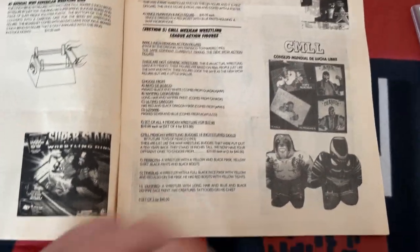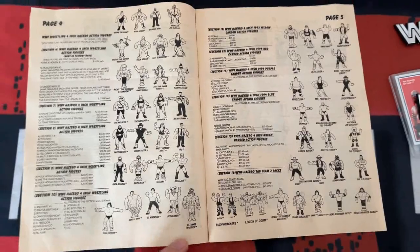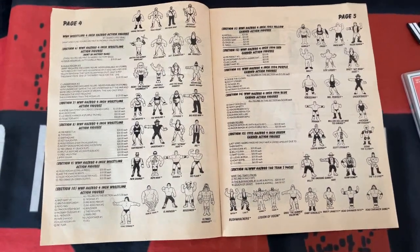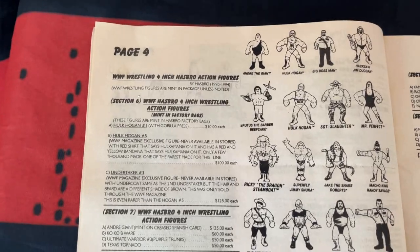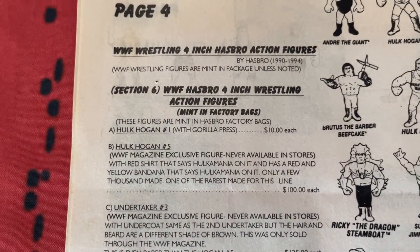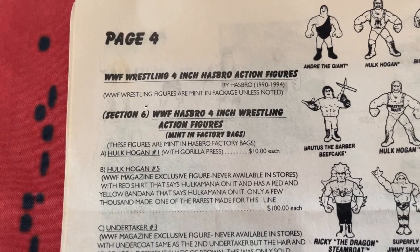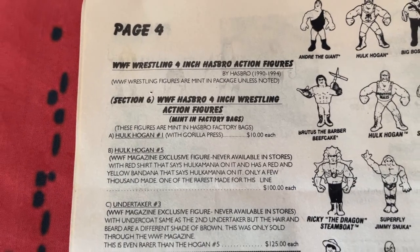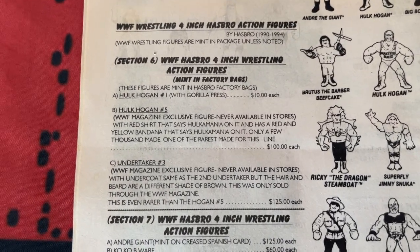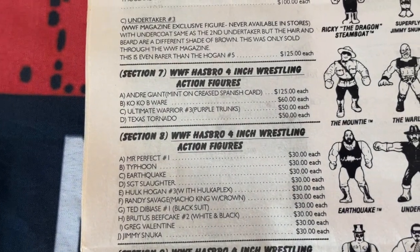Lower down you've got CMLL, which is the Mexican wrestling buddies. The next page is where it's at for me - this was giving you a chance to complete your wrestling figure sets way before the internet. Looking at the prices of some of these mail-away action figures, you've got Hulk Hogan and the Undertaker priced at $100 and $125 each - a huge investment if you picked up a load of them.